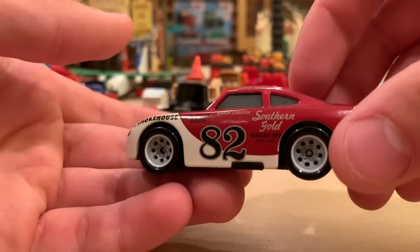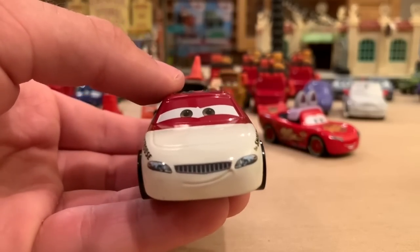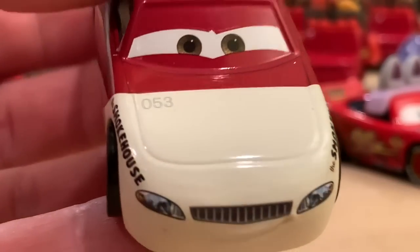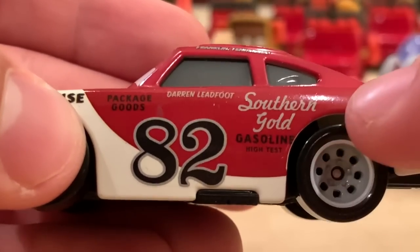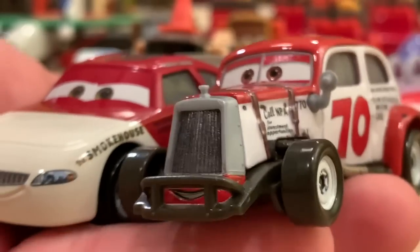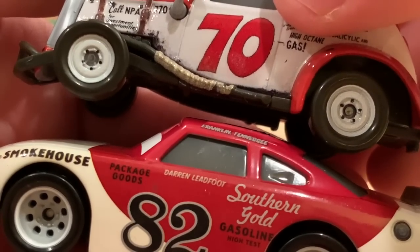Probably my second favorite from the bunch — this canceled Darren Ledfoot from the Thomasville Tribute Series that was exclusive to Walmart. Unfortunately that series seems to have been discontinued along with Fireball Beach, and this guy just didn't make it before they put the hammer down. You can see that code there: 053 — it's engraved so you can run your finger across it and feel it. He probably would have been my favorite from the series. Darren Ledfoot, Franklin, Tennessee, hometown, packaged goods, Southern Gold gasoline, high test. Some may think he looks similar to Duke Coulters' paint job, but he's not supposed to be a tribute to Duke Coulters — they have different sponsors and different format.